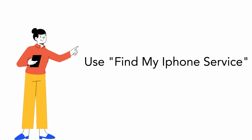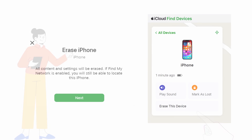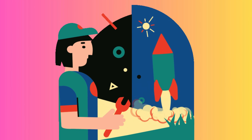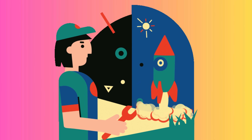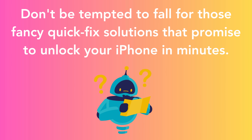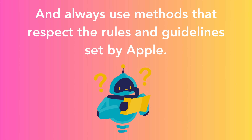Lastly, you can use the Find My iPhone service, which requires account details. Log into the iCloud account linked to the device, select your iPhone in the drop-down menu under All Devices, and click Erase iPhone. This will erase all data on your device, so ensure you have a backup. These methods are your best bet to remove an iCloud activation lock — don't be tempted by fancy quick-fix solutions that promise to unlock your iPhone in minutes. Always use methods that respect the rules and guidelines set by Apple. Thanks for staying till the end — stay tuned for more videos!